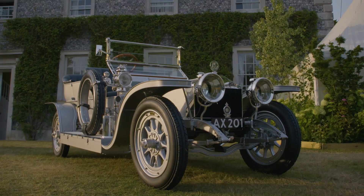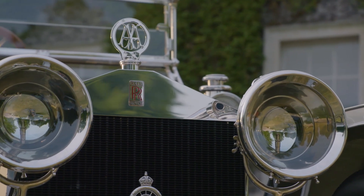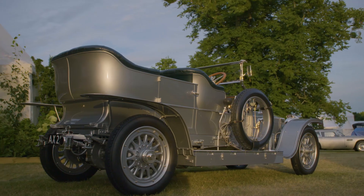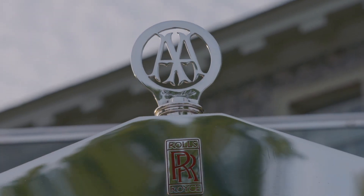AX201 is reported to be the most valuable Rolls-Royce in the world. She rolled off the production line in 1907 and was actually the 12th 40-50 motorcar, as they were called in those days, that was made.